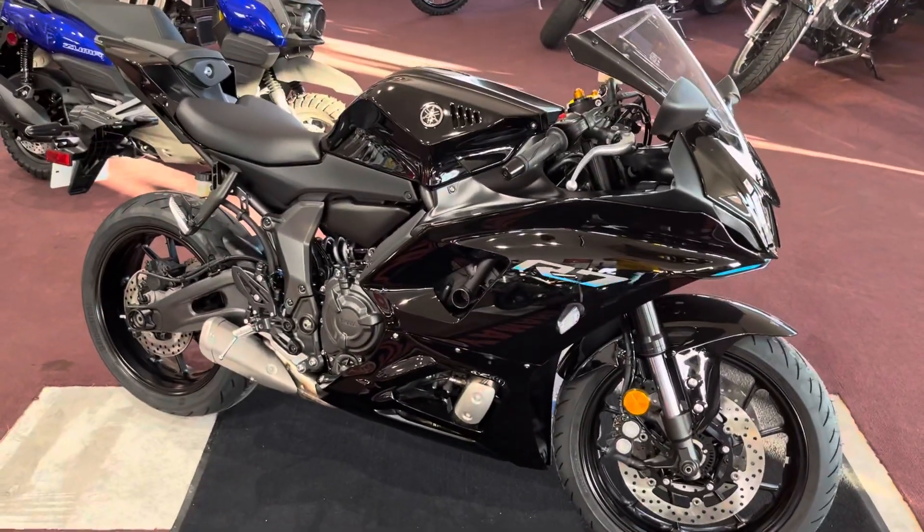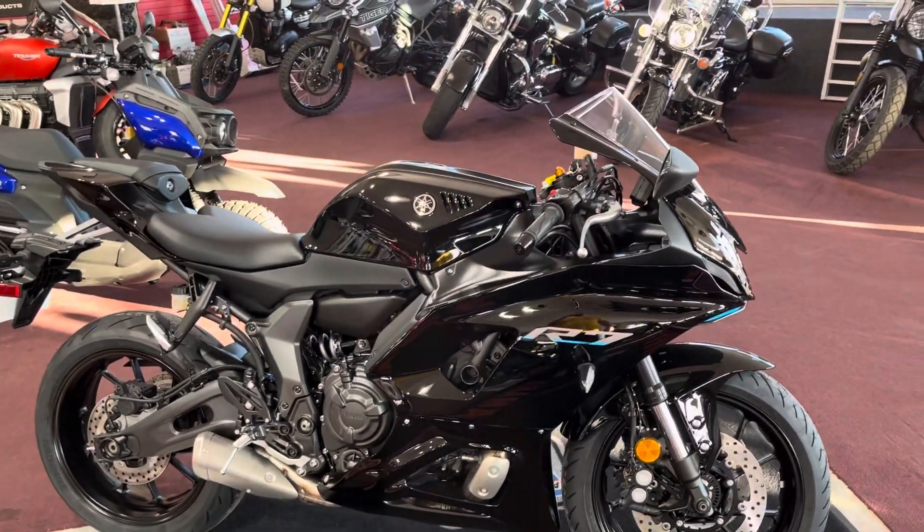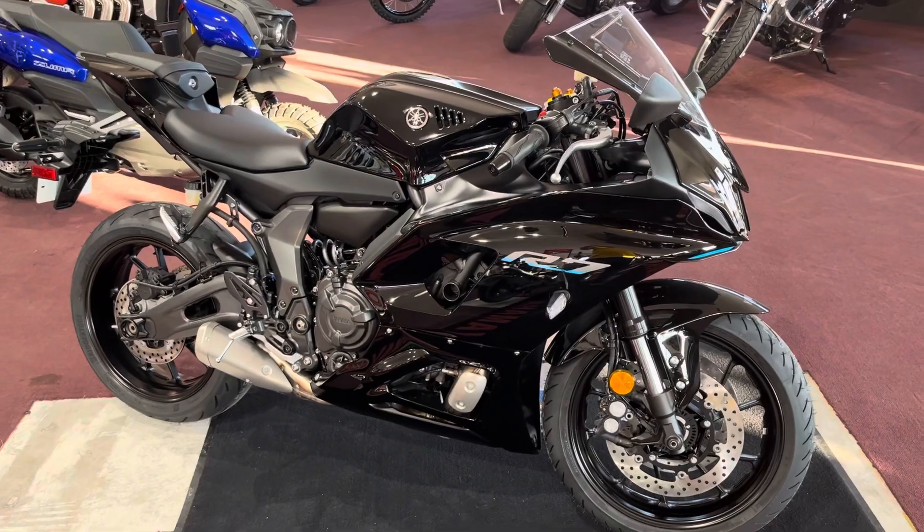Hi guys, welcome back to the Bale Plane Motorsports YouTube channel. Today we're going to check out the 2022 Yamaha R7. It has finally arrived — it was supposed to be here last summer, but it's here now.